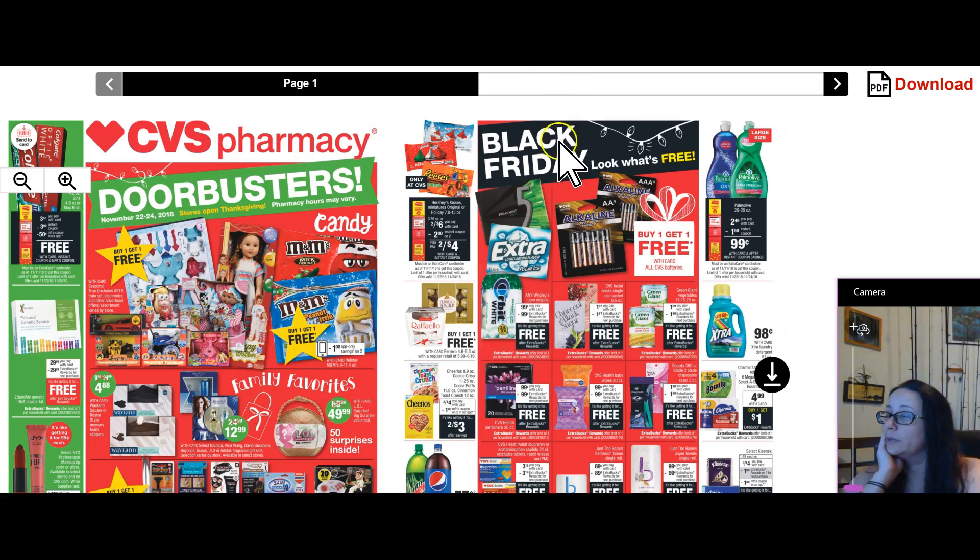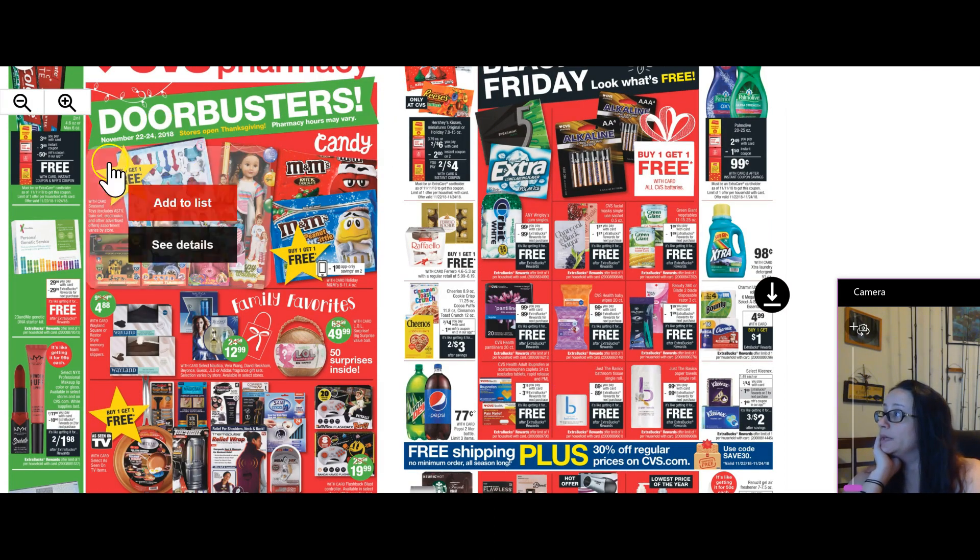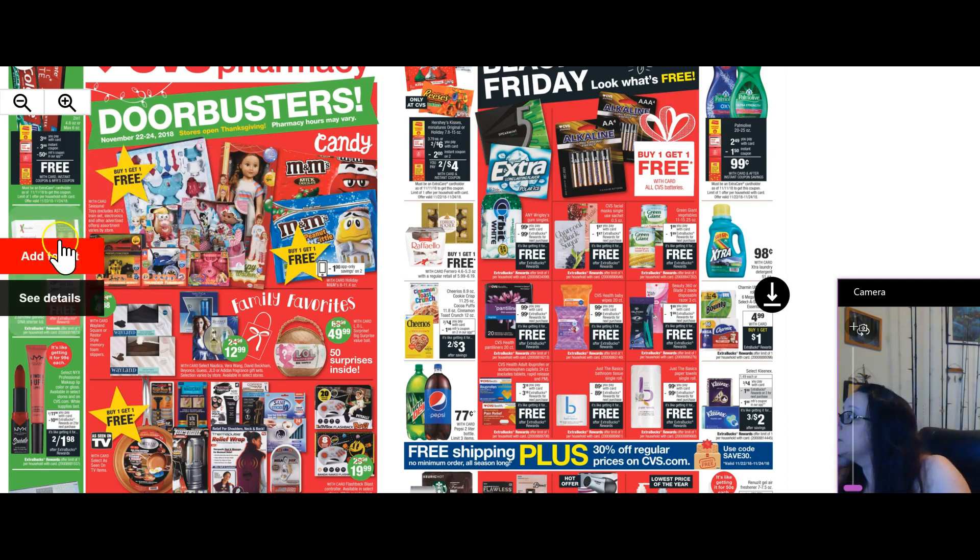Looking through the ad on this first page, you will see I have a lot of buy one, get one free deals — a couple of toys and things, buy one get one free.